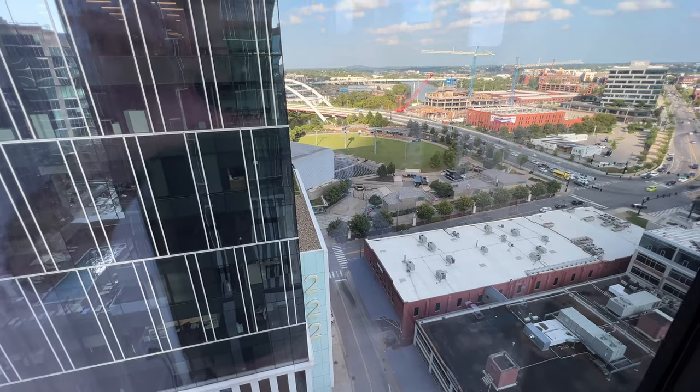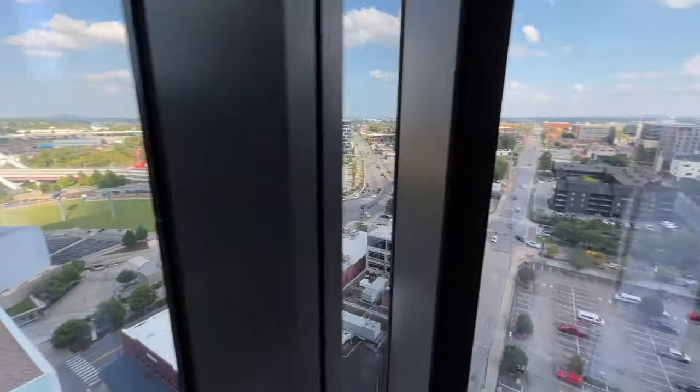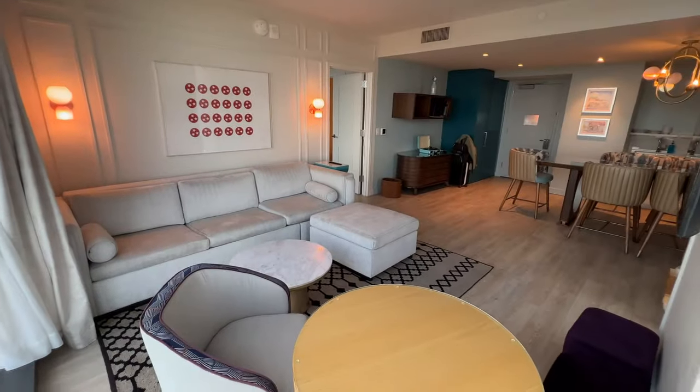Look at this view — right down to what I thought was a baseball field, but no, it looks like a big performance art venue. And the river is over here. I mean, look at that view. Coming back around, look at the suite.